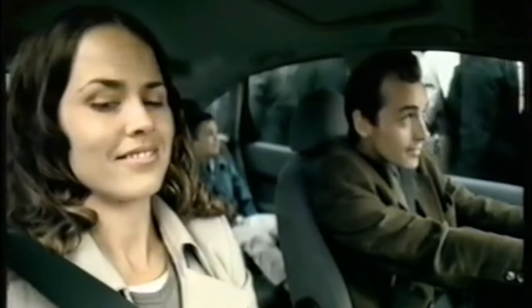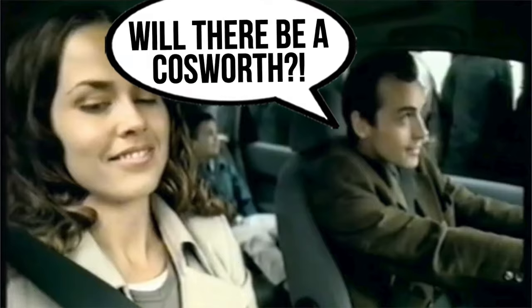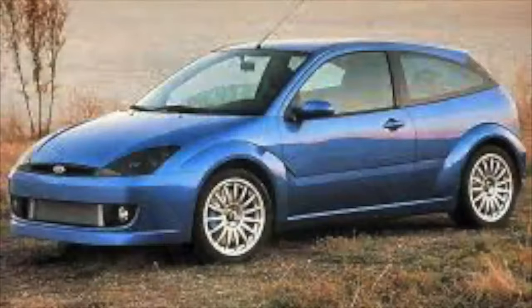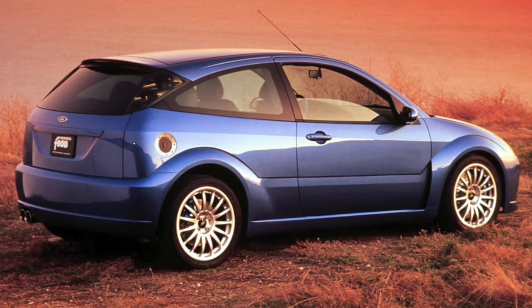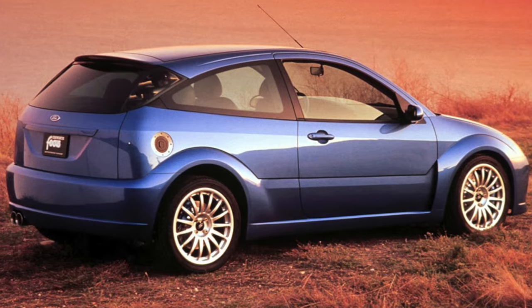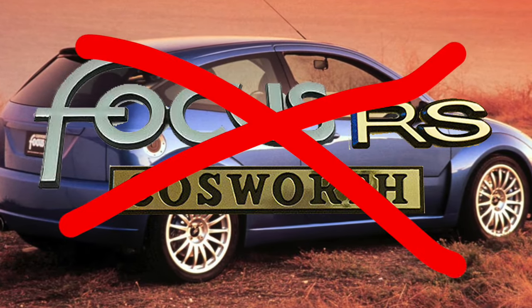Despite the hoo-ha, the sales success, and the hype, there was only one question that us Ford aficionados ever had: will there be a Cosworth? I remember seeing a rendering in probably Fast Ford magazine of an artist's impression of the Focus Cosworth, and although there wasn't a practical way to mount the whale tail, we were all excited by the prospect. Sadly, no Cosworth would materialise.